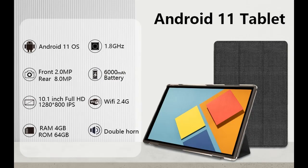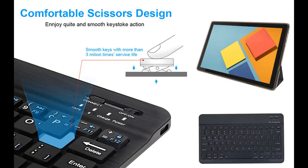2023 Newest Wi-Fi Tablet: The iWego 2-in-1 Tablet PC is equipped with the latest Android 11.0 system and supports 2.4 GHz Wi-Fi connection. Whether you are on the go, at work, or at home, you can use the tablet to surf the internet smoothly and stably.